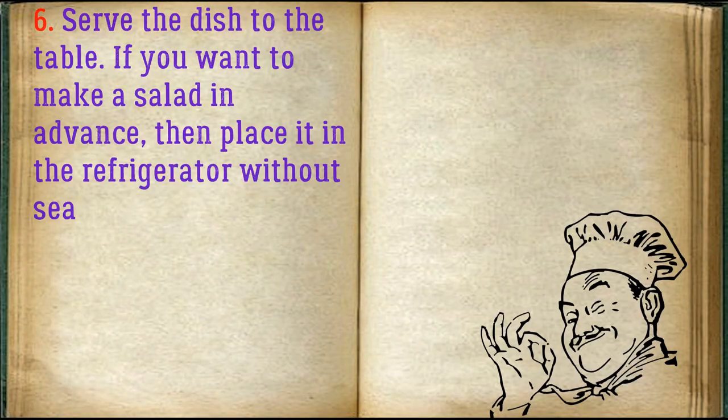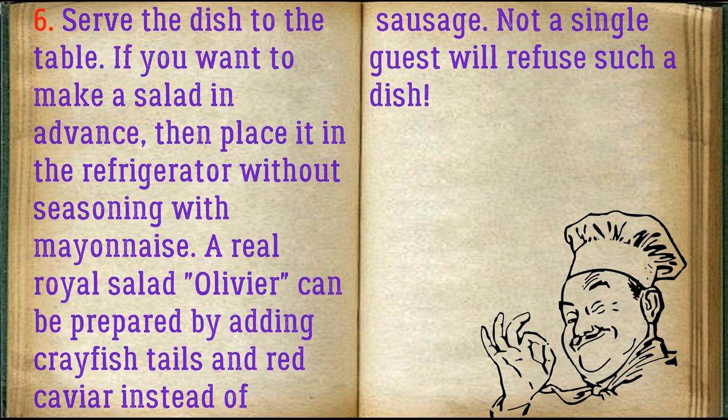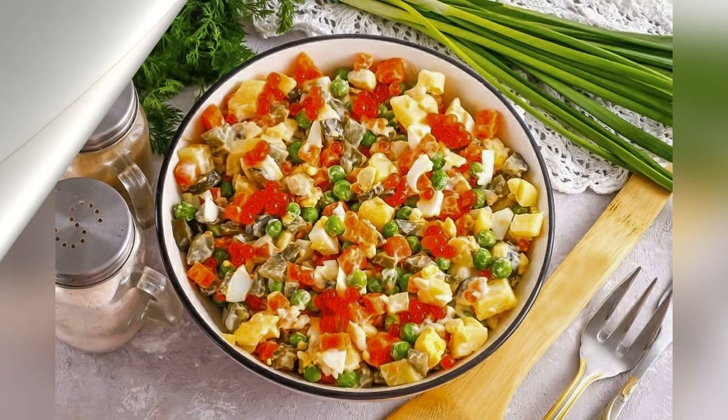Serve the dish to the table. If you want to make the salad in advance, place it in the refrigerator without seasoning with mayonnaise. A real royal Olivier salad can be prepared by adding crayfish tails and red caviar instead of sausage — not a single guest will overlook such a dish. Bon appétit!